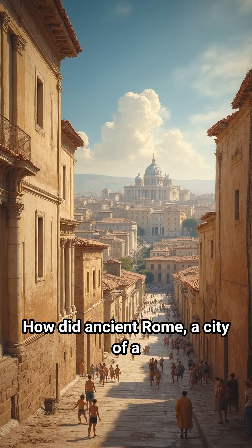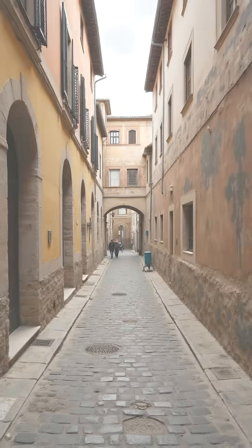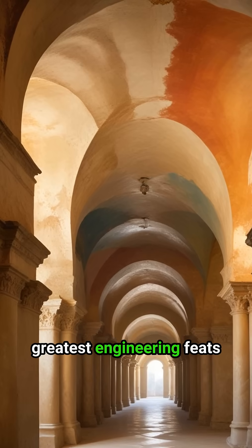How did ancient Rome, a city of a million people, manage its waste and stay surprisingly healthy for its time? The secret lies beneath its very streets — the Cloaca Maxima, one of history's greatest engineering feats.